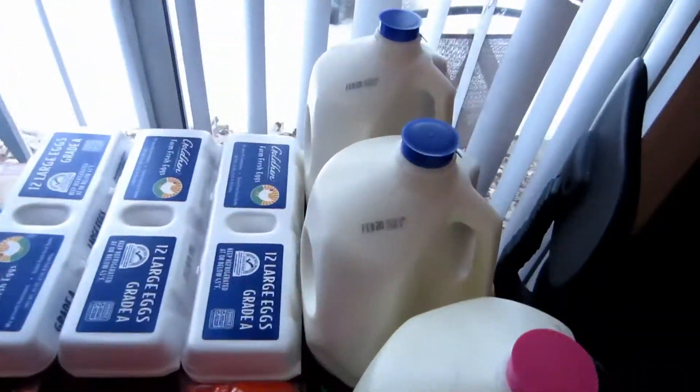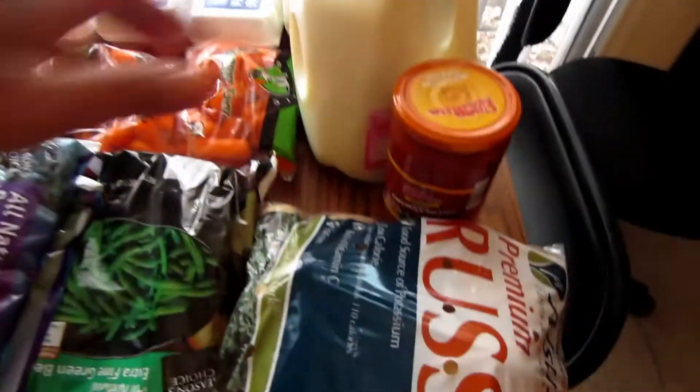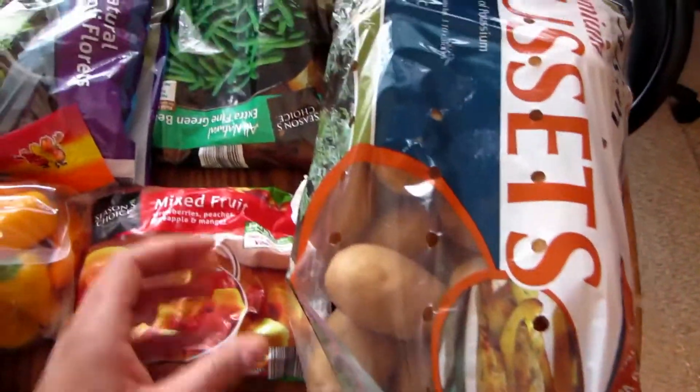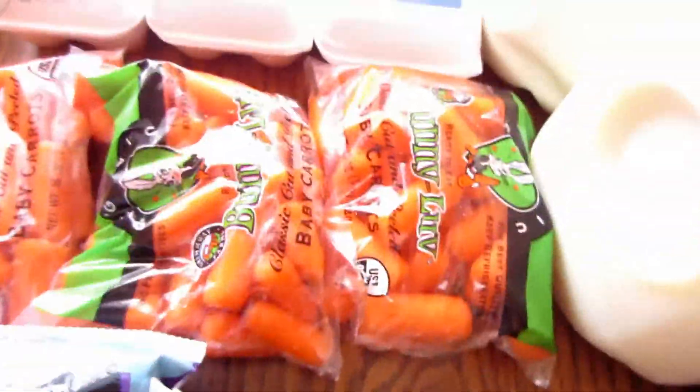I went to Aldi's first. I got 3 gallons of milk — 2 two-percent and a fat-free — a thing of salsa, my normal big 10-pound bag of potatoes, one bag of mixed fruit, some frozen green beans, and 3 organic bags of carrots.